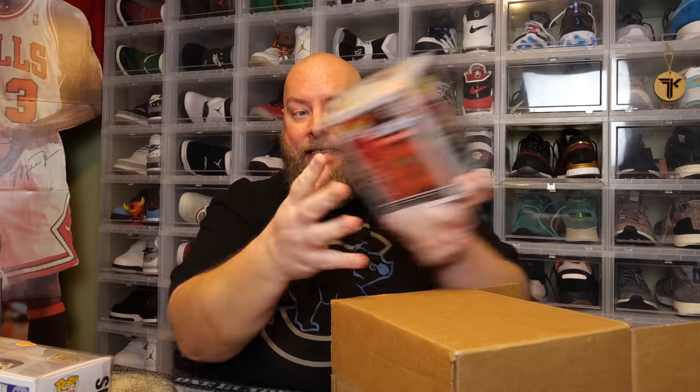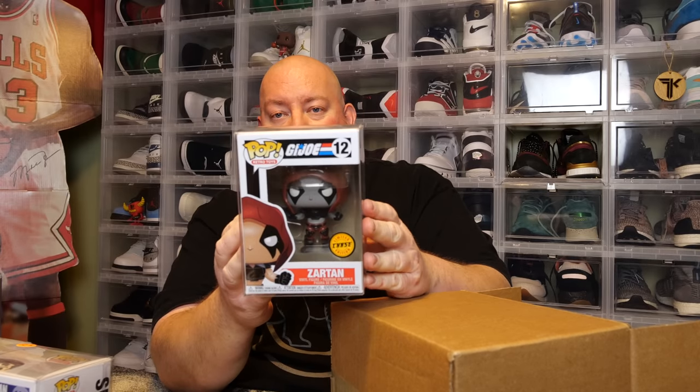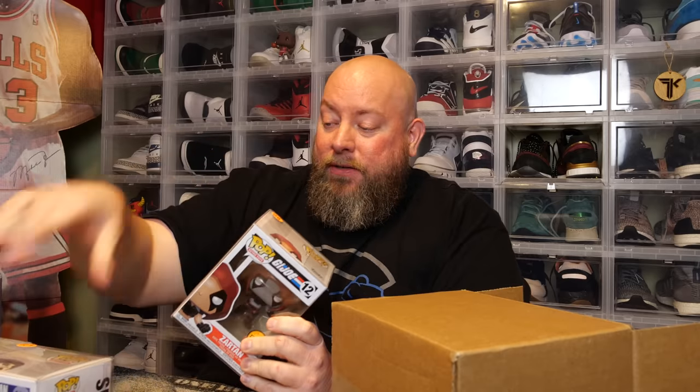Pop number three — I saw a chase sticker. We have GI Joe Zartan, we got the chase — very nice! This is a 2020 pop and everything so far looks to be in pretty good condition, nothing looks damaged. He had this one at $28, so now we're looking at about $116 total. If this last pop is around $30, Pop King Paul is going to take round two as well.